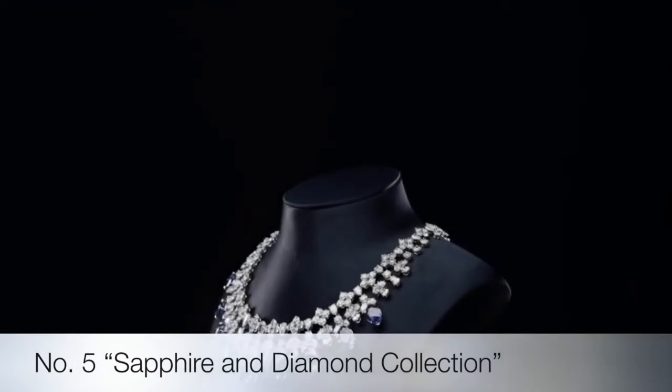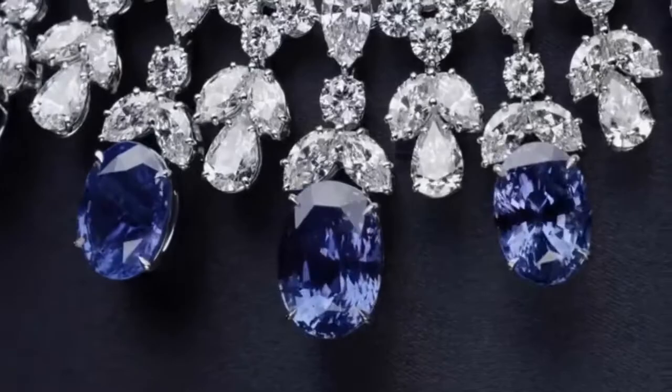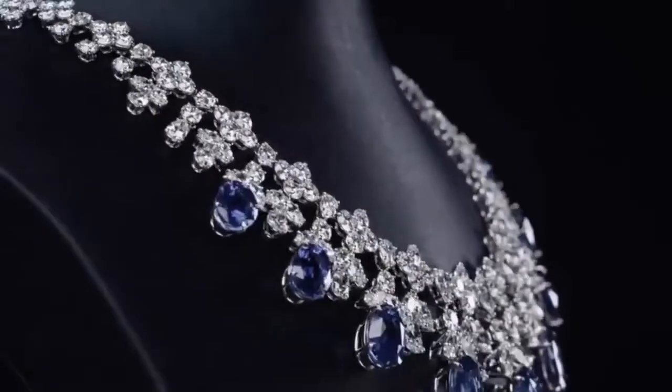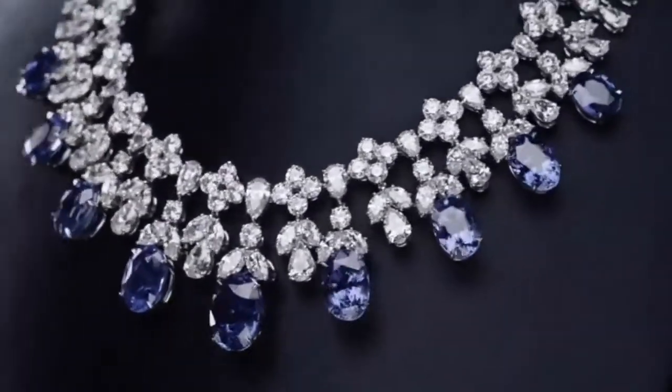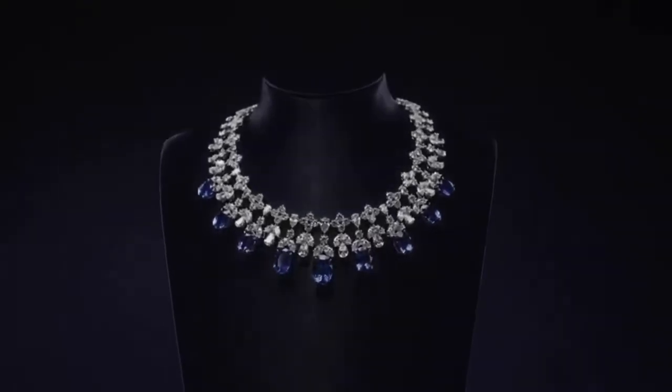The cascading sapphire and diamond drop necklace by Harry Winston is set in platinum with nine oval sapphires weighing a total of 87.73 carats and 216 marquise, pear-shaped and round brilliant diamonds weighing a total of 78.07 carats.